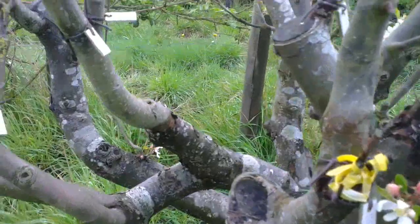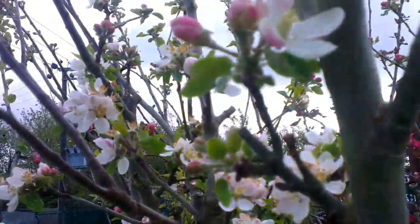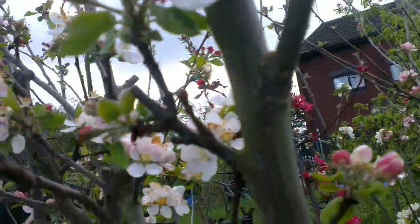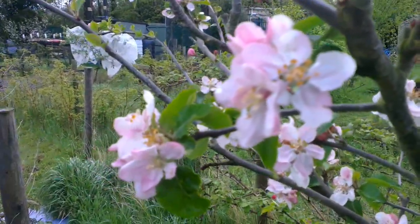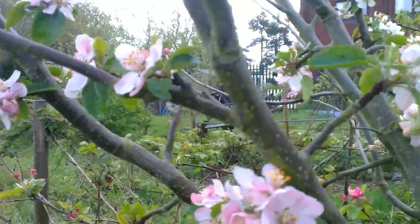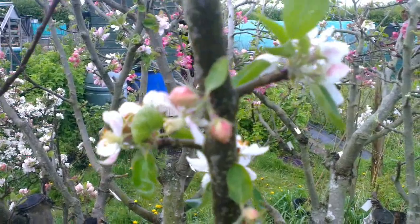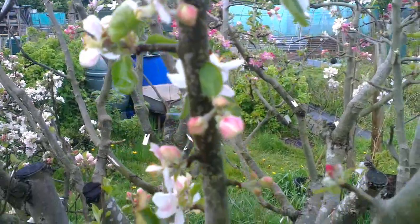This one up here is Wittig Pippin. Here we are — Wittig Pippin. Discovery. Laxton's Fortune. This variety here is Leicestershire Sweetings, a very, very early apple. The apple's about as big as golf balls, very sweet — doesn't keep, of course.